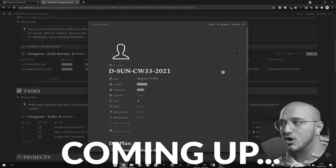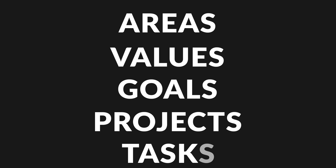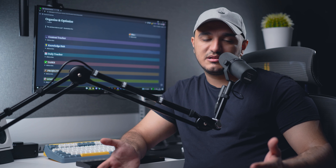Welcome back to part four. Today we're talking about the daily tracker. If you're new here, we're building a system on how to optimize and organize your life. This is part four in the mini series, so go and watch parts one, two, and three, which I will link up here. So far we've covered areas, values, goals, projects, and tasks — each of those are databases that we've implemented in Notion.